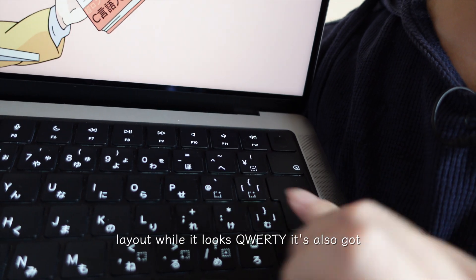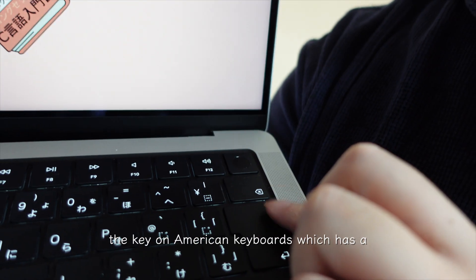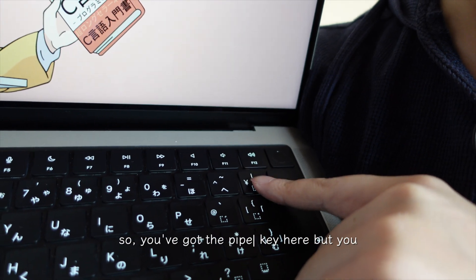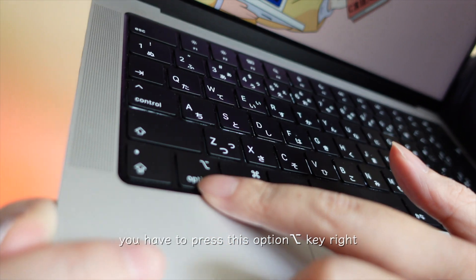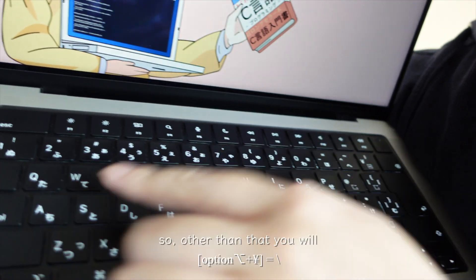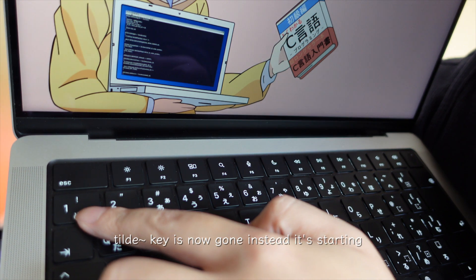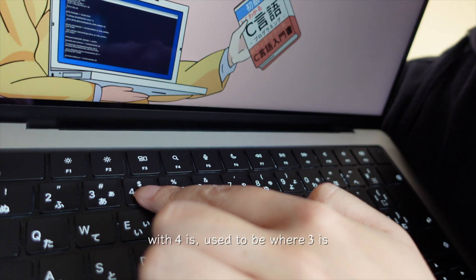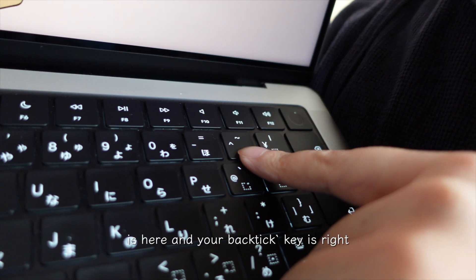Other than that, the layout looks QWERTY but has some differences. The Enter key is now one big key, and the pipe and backslash key that's on American keyboards has moved — the pipe key is here, but you won't find the backslash key anywhere on this keyboard. To get a backslash you hold Option and press the yen and pipe key. Also, the backtick and tilde key is gone — numbers now start from one, so all the numbers have shifted one position.